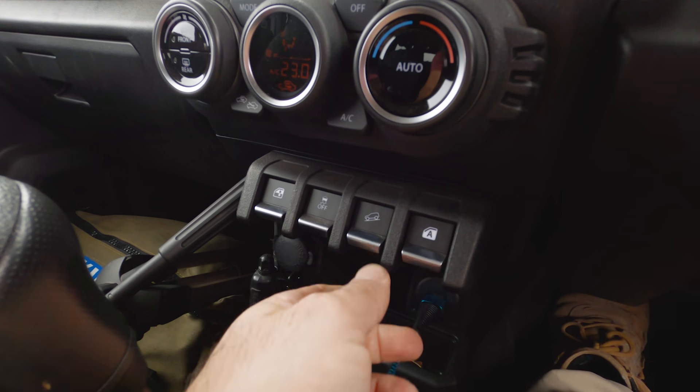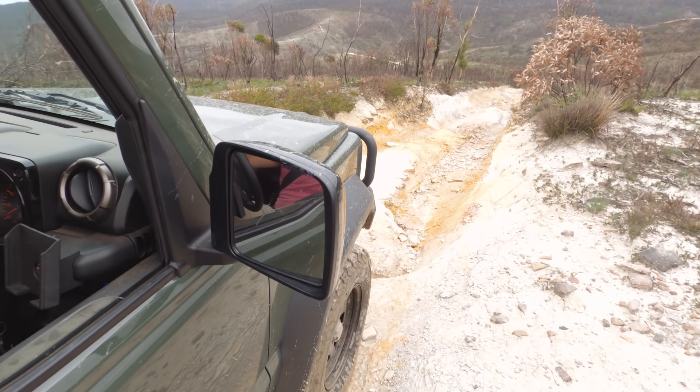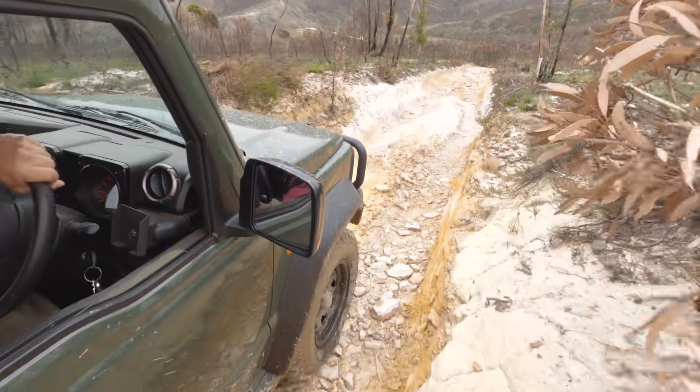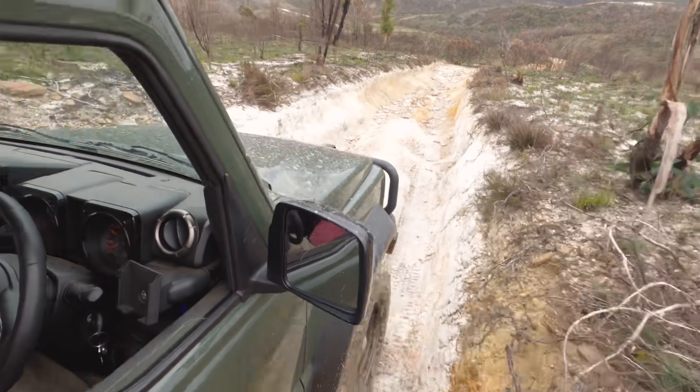Now this third track is all downhill, so I decided to give the descent control a go. And look, it works okay. It does let the car go a little bit quicker than you would like, and it's not as controlled as I would personally like, but on the right type of hill it would work out.